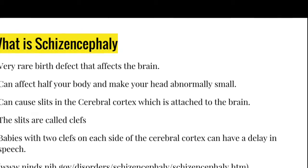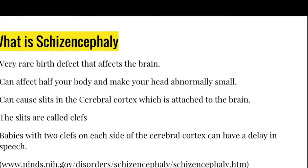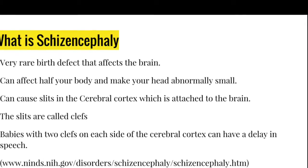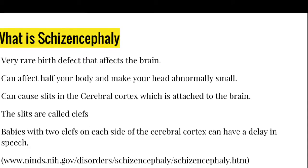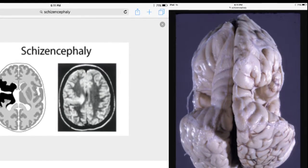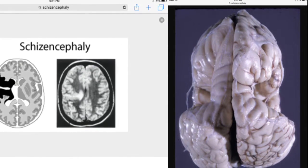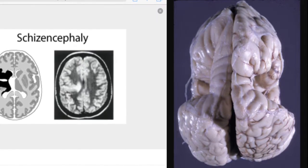Babies with two clefts on each side of the cerebral cortex can have a delay in speech. This is what a schizencephaly brain looks like. If you notice the big spaces in the brain, those are the clefts.